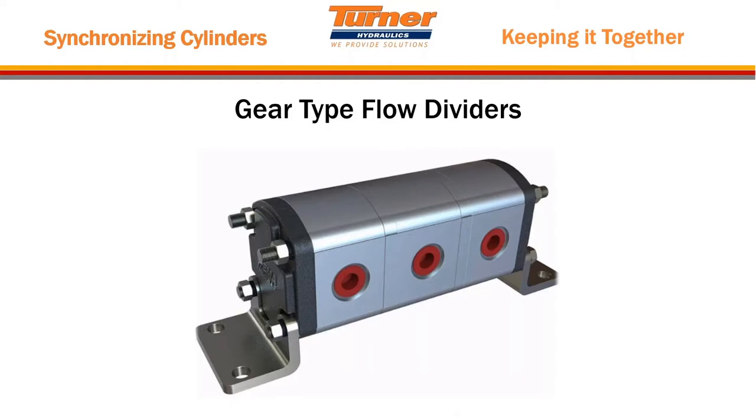Another option is a rotary flow divider. Here's a photo of a gear type with three outlets — one inlet on the other side is common to all three chambers. A shaft goes through the gear sets connecting them, so you can't get flow out of one outlet without loading up the other gears and sending equal fluid out of those as well. These are commonly available in two, three, and four outlets. If that's all you need, they work great.